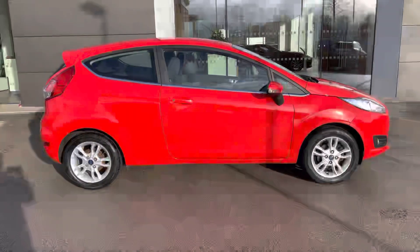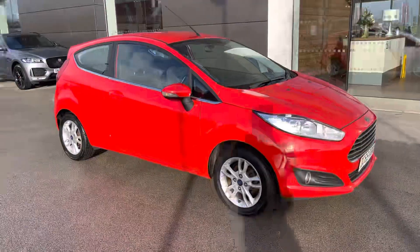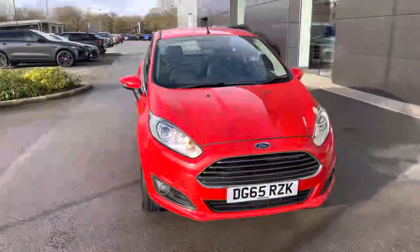Hello, my name is Greg from MotorMatch Crew and today I'm going to be taking you around this approved used vehicle. This Ford Fiesta 3-door is available here in the popular Z-Tec version, finished with the red colour and powered by a 1.25 petrol manual unit.